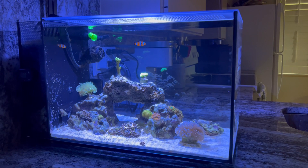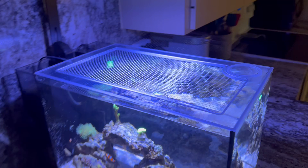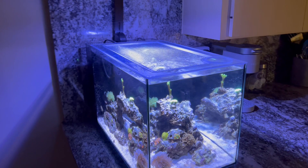Hey YouTube, Max Reef here. As you guys can see, there is something different here with the tank. I just want to give you guys an update. I did end up upgrading to the AI Prime 16 HD like I said in the last video. Also went ahead and got the new lid that I said was ordered as well. So it's all on and put together. I think it looks great.